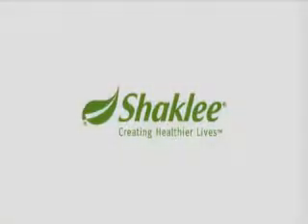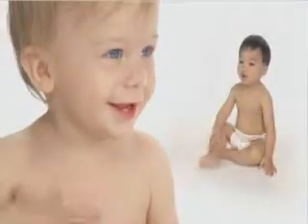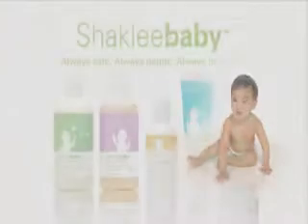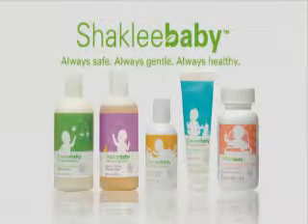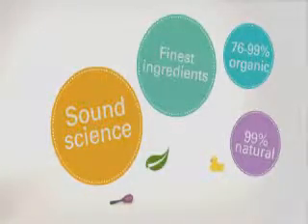At Shaklee, our goal is helping people, including the newest, littlest people, live healthier lives. Shaklee baby products, like all Shaklee products, are based on sound science and the finest ingredients. That's the Shaklee difference. Welcome to peace of mind.